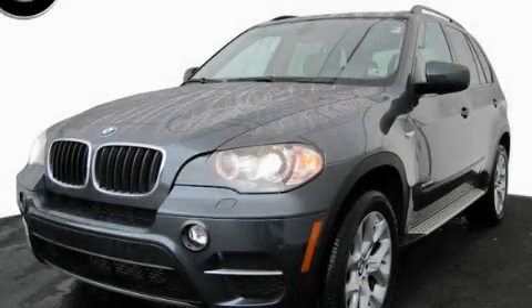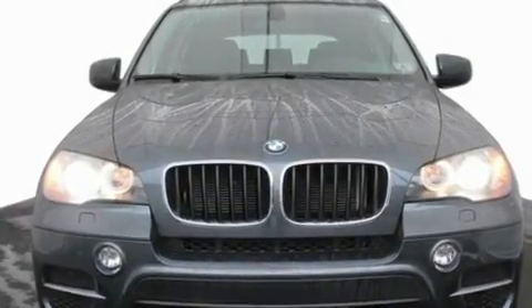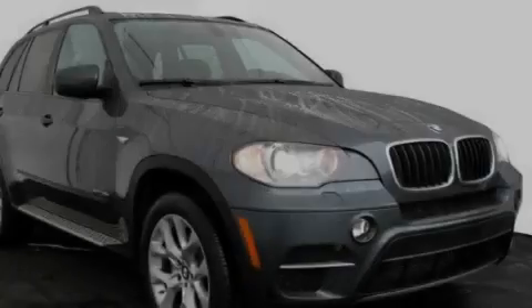This is a 2011 BMW X5, a luxurious package designed with the finest elements in mind. It has a six-cylinder engine and an automatic transmission.